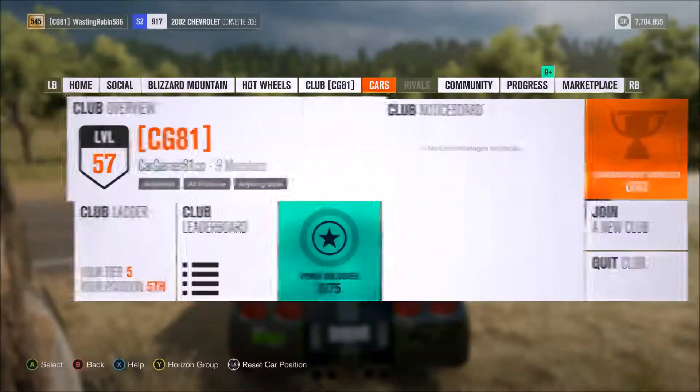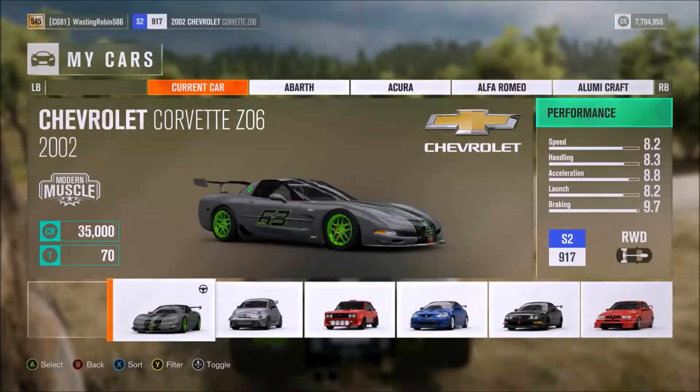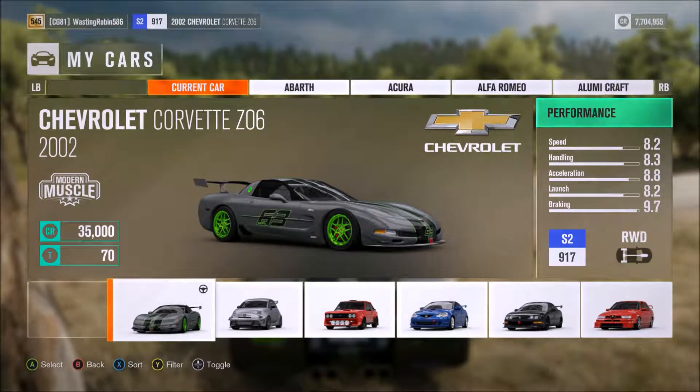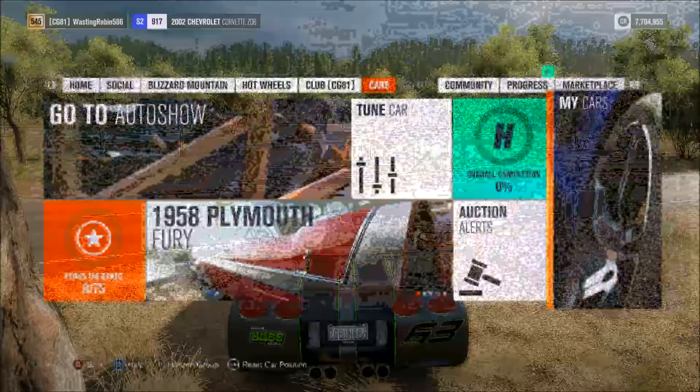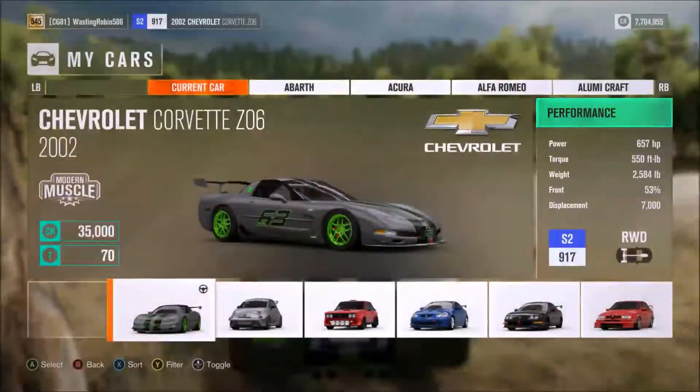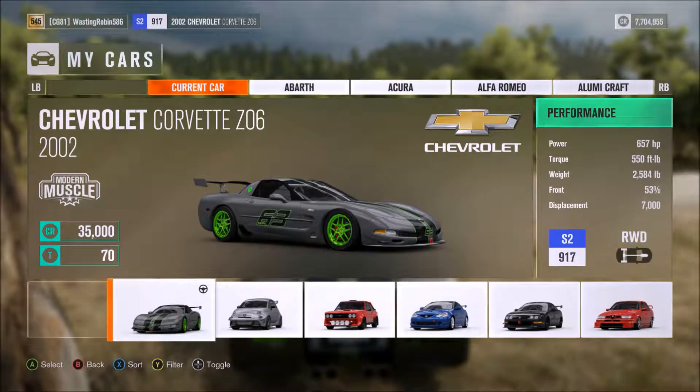It's got some nice stats here. It's starting to rain outside — interesting. 8.2 speed, 8.3 handling, 8.8 acceleration, 8.2 launch, 9.7 braking — so it's really good. It is S2 class, stock car class, making 657 horsepower, 550 pounds of torque. It's really light at 2,584 pounds with 53% of the weight in the front, so it's a little heavy in the front.